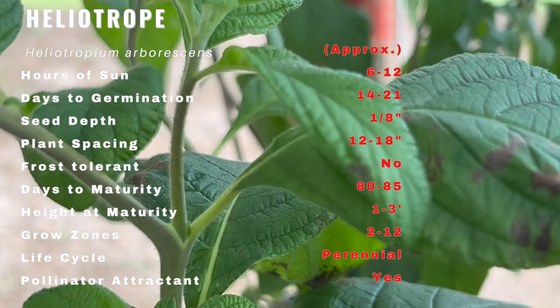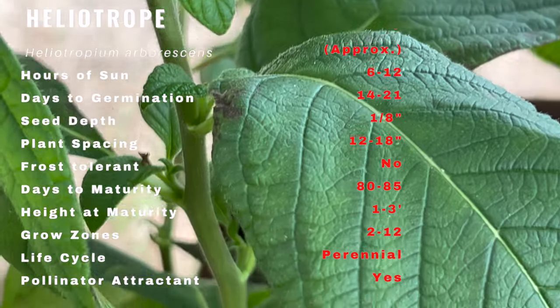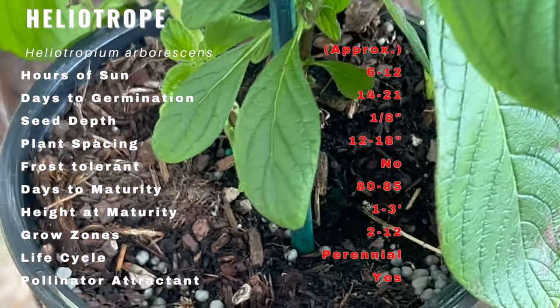The heliotrope, also known as the cherry pie plant, is a shrub that produces small clusters of flowers that range from purple to white. Its leaves are velvety and emit a sweet aroma that attracts butterflies and hummingbirds. It can grow up to 3 feet tall and 2 feet wide.